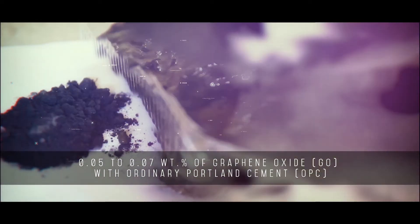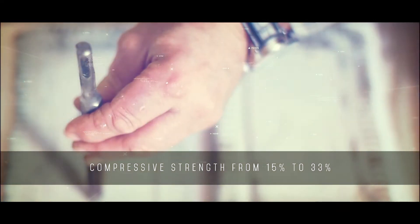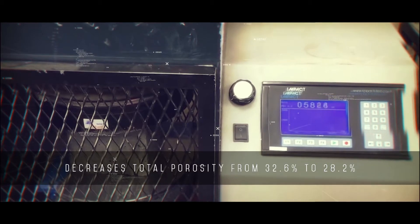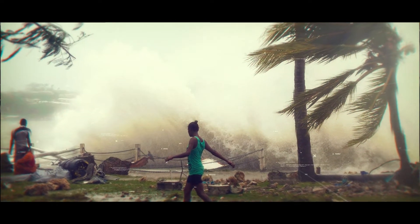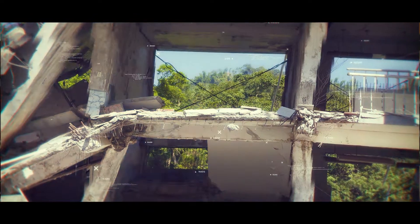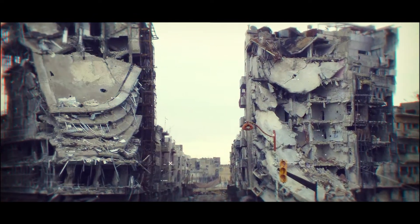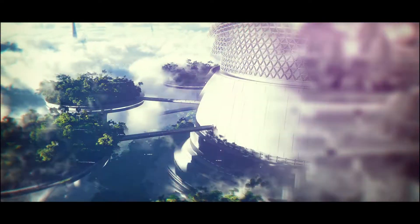Graphene shortens curing times, decreases the volume of cement mixture required during construction, prevents premature failure, and is able to withstand the great stresses caused by explosions and earthquakes. Armed conflicts and natural disasters can raze cities to the ground, but we now have the ability to create structures that are durable enough to withstand severe stresses.